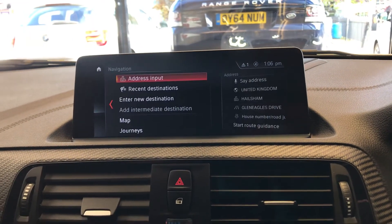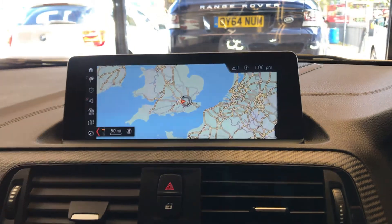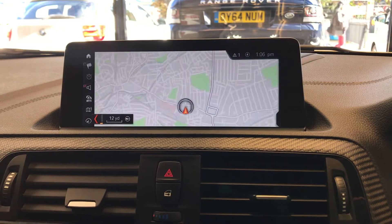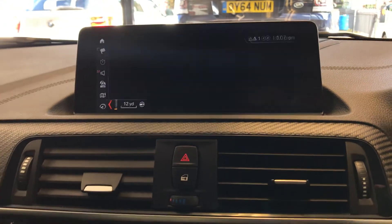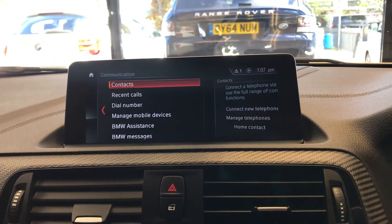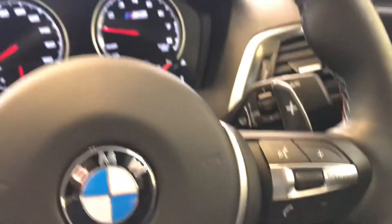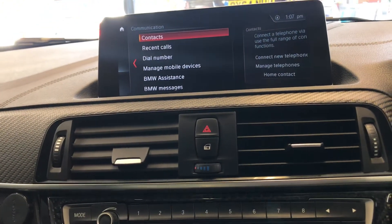It does have Sat Nav, where you can add your destination, and it also has the map which you can zoom in and out. Let's go onto communication — you can activate your phone and connect it to the Bluetooth, so when you get calls you'll pick up through the multifunctional steering wheel, meaning you don't have to touch your phone at all.